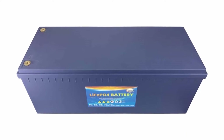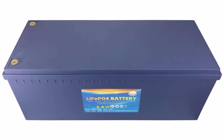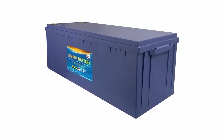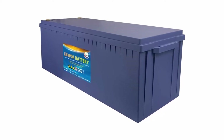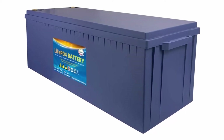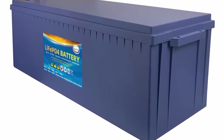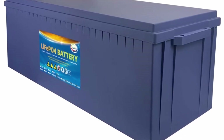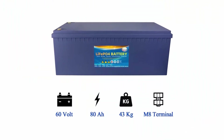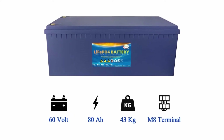LiFePO4 battery advantages: lithium iron phosphate battery has a series of unique advantages such as high working voltage, high energy density, long cycle life, low self-discharge rate, no memory effect, and green environmental protection. It also has stable charging and discharging, will not burn and will not explode even in short circuits.